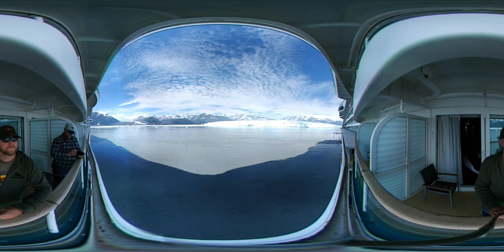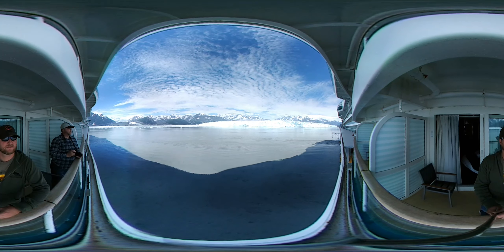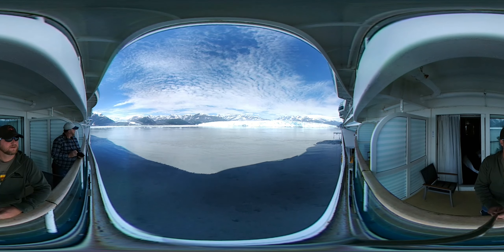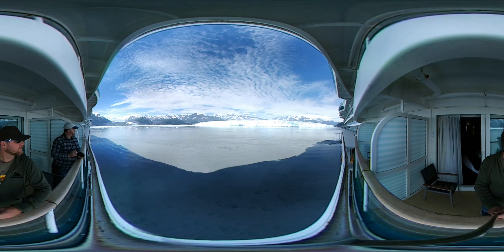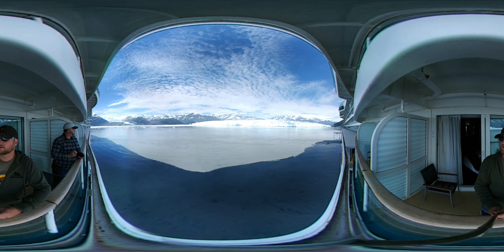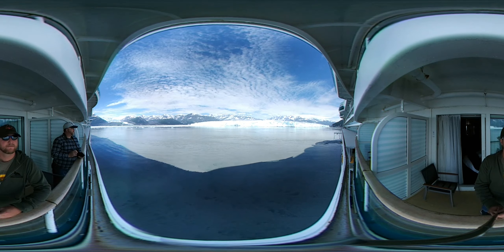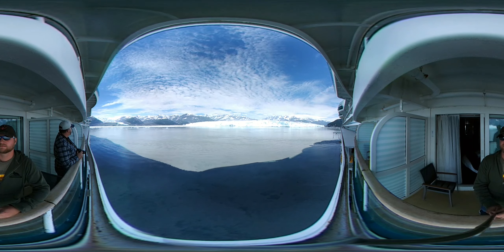We can still see the confining limits of the glacier — the black lines to the right and left side. As the glacier came down from the mountains, it rounded up everything in its path. That till — T-I-L-L — and moraine — M-O-R-A-I-N-E — was pushed off to the side. That's the limit.